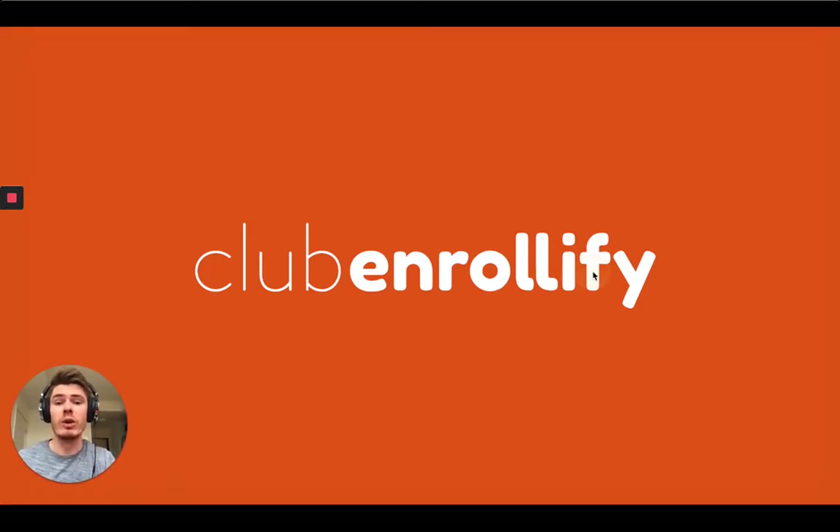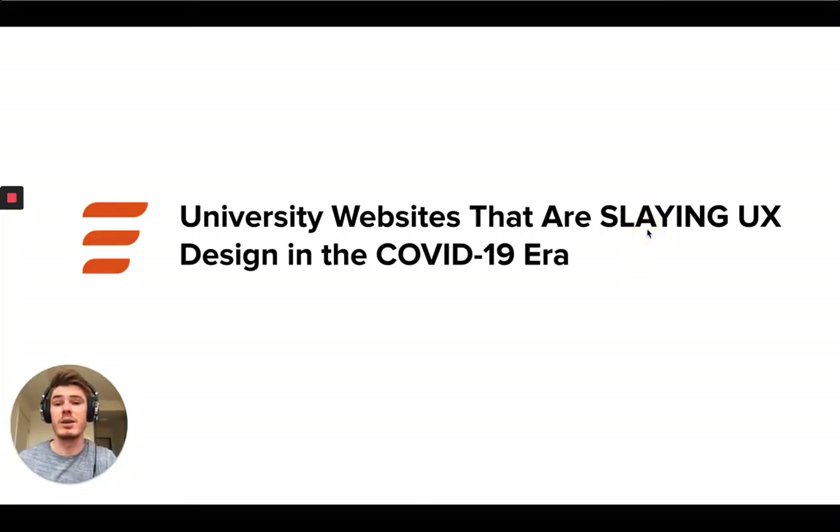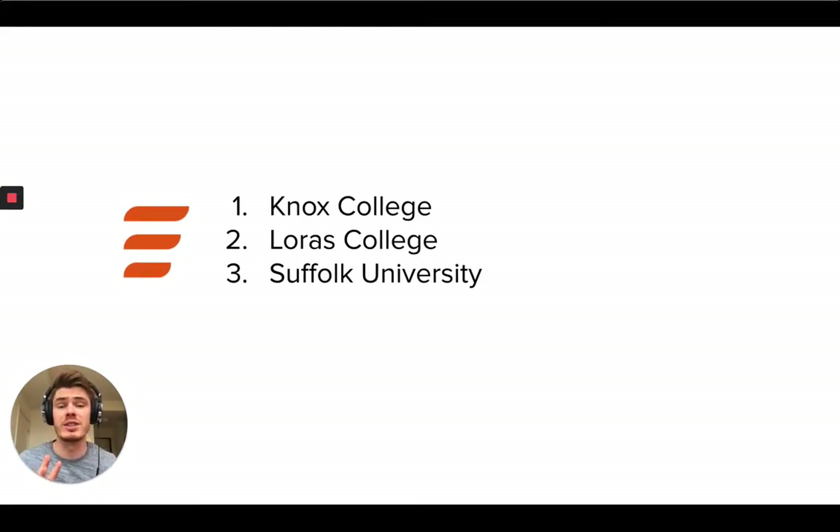So this video is really all about university websites that are actually slaying the UX design experience in the COVID-19 era. These are universities who have websites that are doing really cool things, and were likely doing cool things before COVID, but in the era of COVID-19 it is now more important than ever to ensure that your website is optimized, has awesome content pathways, and offers a dynamic experience — especially since students aren't able to visit your campus and engage with you in a normal capacity. We're going to dive into three examples of schools that I think are killing it right now.